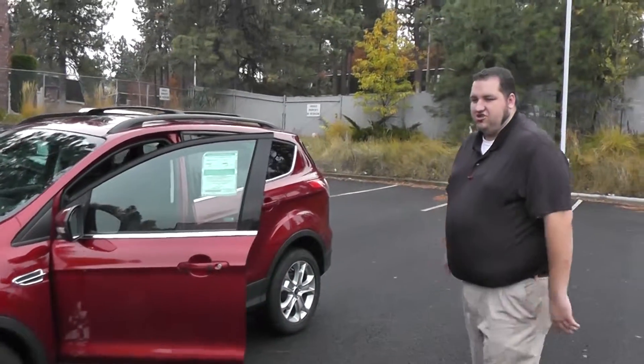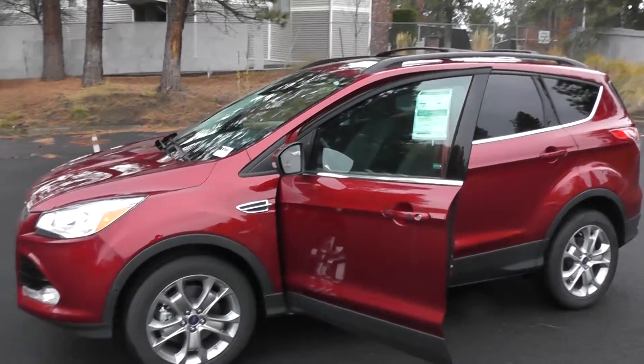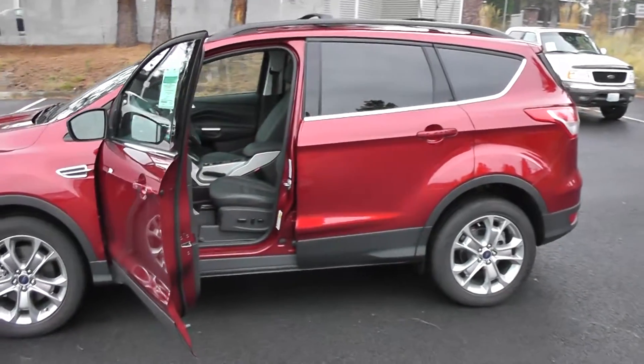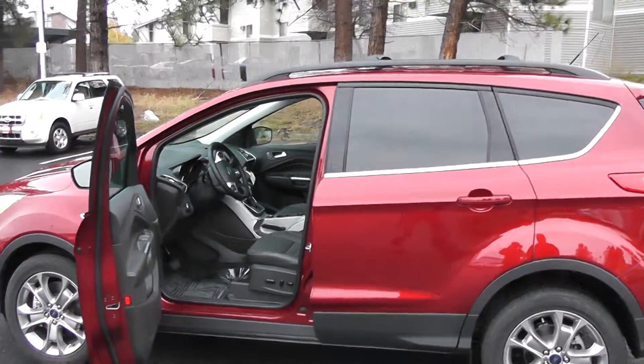The Ford Escape is using a 2.0-liter 4-cylinder engine that Ford calls EcoBoost. It's going to give you a ton of power — more so than most of the V6s on the market — but with the fuel efficiency of a 4-cylinder engine.